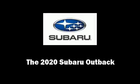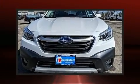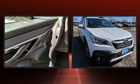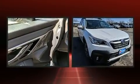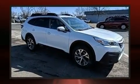Sensibility and practicality define the 2020 Subaru Outback. Smooth gear shifts are achieved thanks to the 2.5-liter four-cylinder engine, and for added security, dynamic stability control supplements the drivetrain.